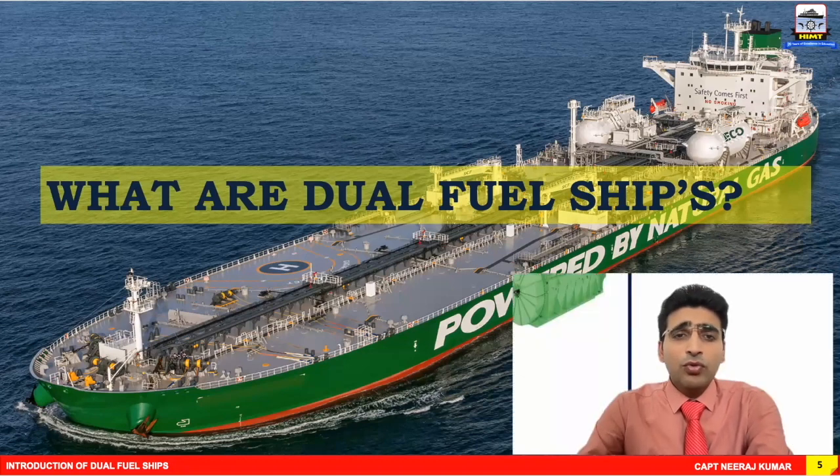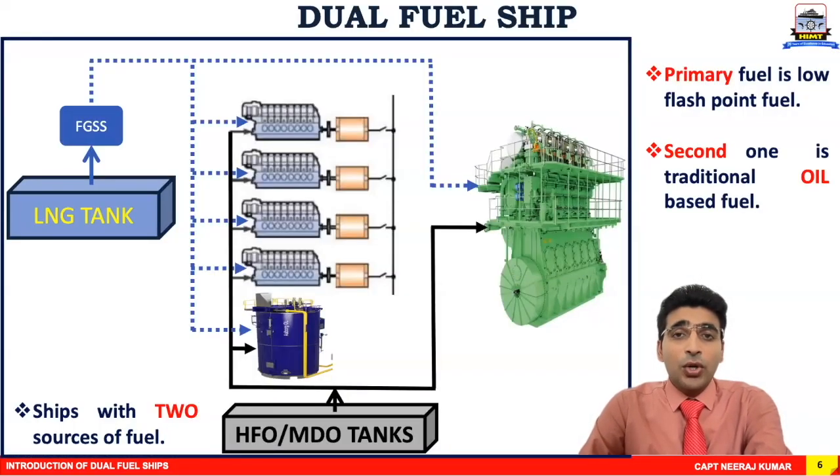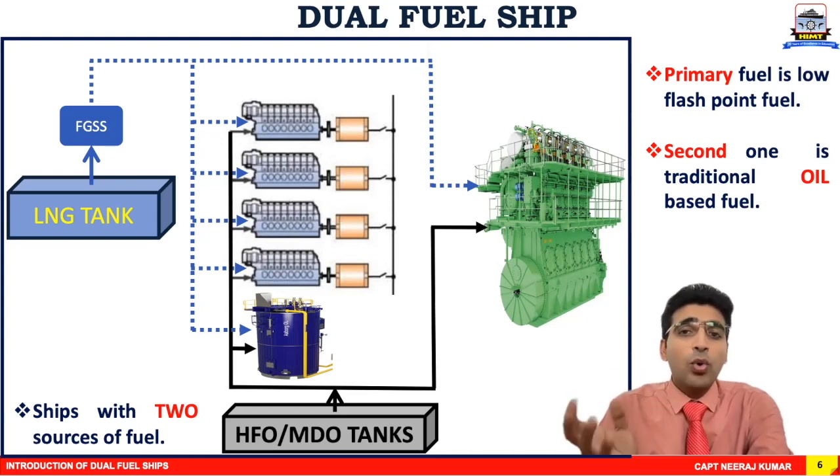What are dual fuel ships? As the name suggests, dual fuel means these types of ships have two sources of fuel. Source one is a low flashpoint fuel, and source two is a traditional or conventional oil-based fuel. All their machineries — main engine, auxiliary engines, and boilers — can run 100% on either fuel independently. They are designed to run on both fuels independently.